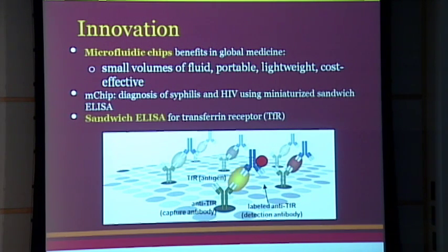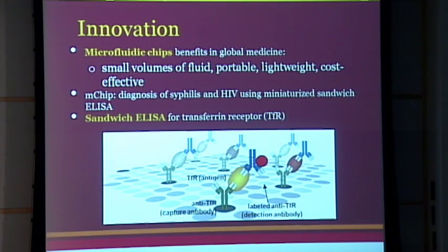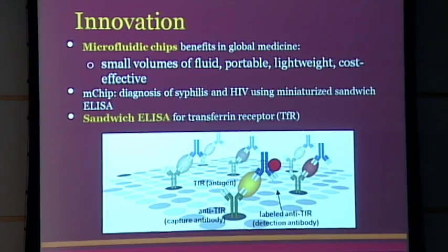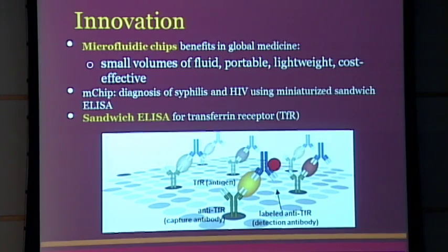I modeled my design after a chip created at Columbia called the M-Chip, which diagnoses HIV and syphilis using what's called a sandwich ELISA. This sandwich ELISA process has three main components: a capture antibody, an antigen representing a blood protein in your body, and a detection antibody that has some sort of visual tag. The antigen we're looking at is transferrin receptor, because in elevated levels, transferrin receptor is indicative of iron deficiency anemia.